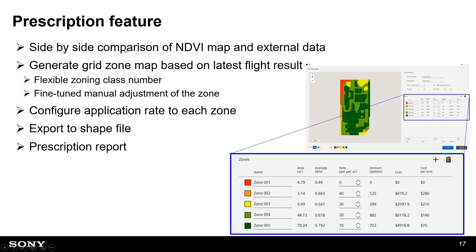Here's a brief overview of the prescription feature. You can compare data side-by-side — NDVI and external data like soil mapping. You can generate a grid zone map based on the latest flight result and configure the application rate zone-by-zone. You can export this information as a shapefile and also generate a prescription report.